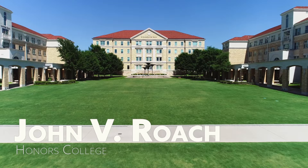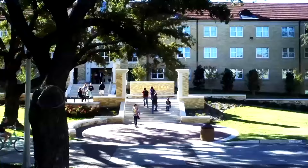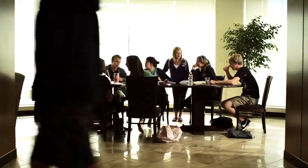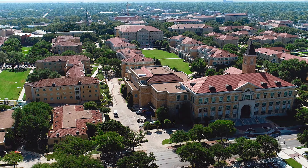The John V. Roach Honors College, located in Scarborough Hall, offers high-achieving students the opportunity to learn through exploration of varied cultures and examination of complex global issues. First-year students live in the Honors Residence Hall, Milton Daniel, where they have access to collaborative areas, special resident events, co-curricular programming, and a unique community experience.